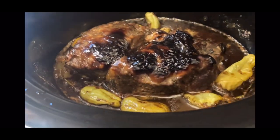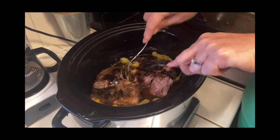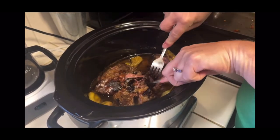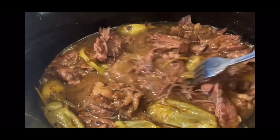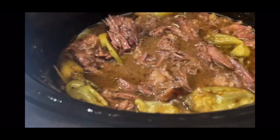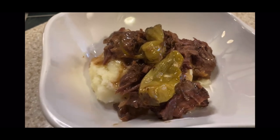Ten hours later, here is what that roast looks like. You can see how it just pulls apart — I shred it with two forks. We have tons of flavor, it smells amazing, and we've got that yummy gravy. I'm going to be serving this over some mashed potatoes, but you could serve it over pasta, in a tortilla, or over rice. You can see how gorgeous this looks once it's been shredded up. Here is what it looks like on my plate over mashed potatoes with a couple of pepperoncinis on top. Now you don't have to eat the pepperoncinis if you don't want — they do add a little bit of spice — but I like to have a couple on there.